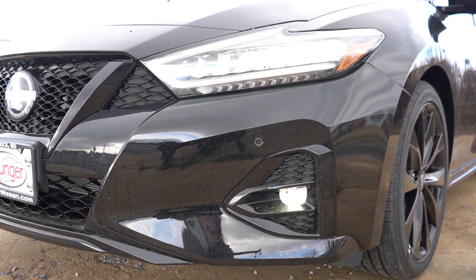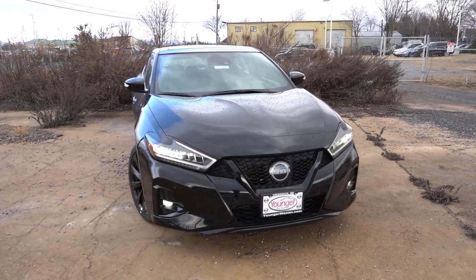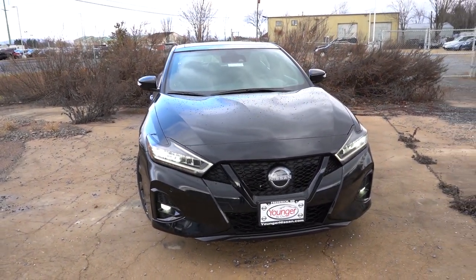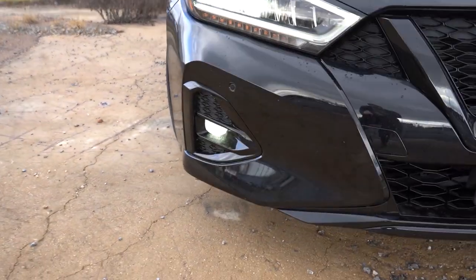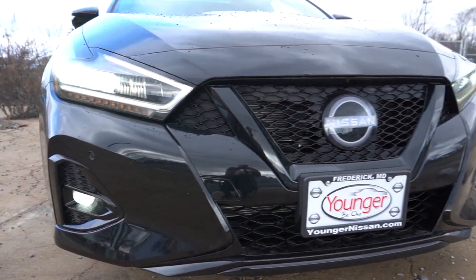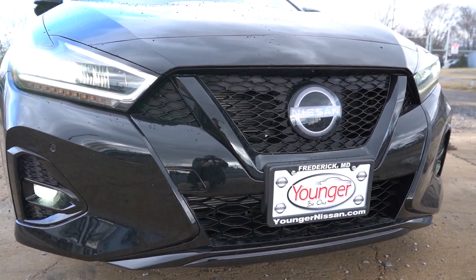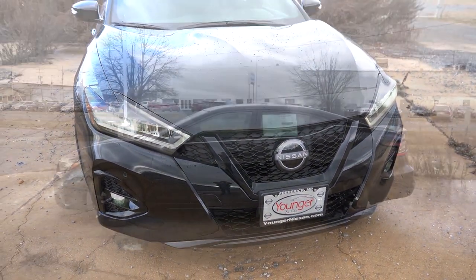Automatic high beams also come standard — if you have your high beams on and sense a vehicle coming from the opposite direction, it will automatically dim to low beams, then bounce back up when the vehicle is gone. Below the headlights, LED fog lights come standard on every single trim level — a big win for the Maxima. Very aggressive and stealthy looking front end on our SR. That pretty much rounds out the front end.